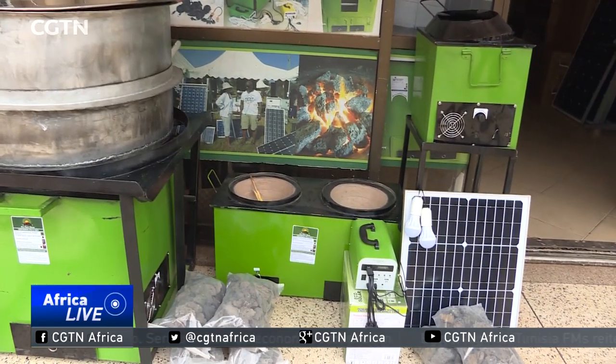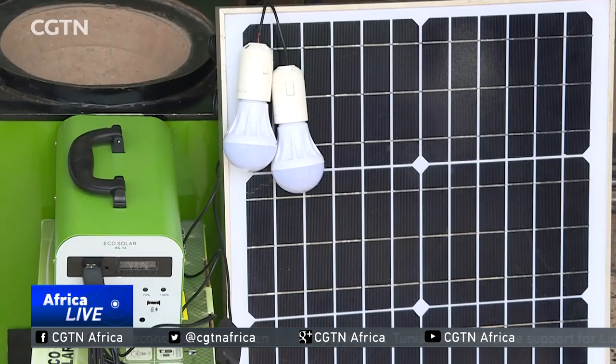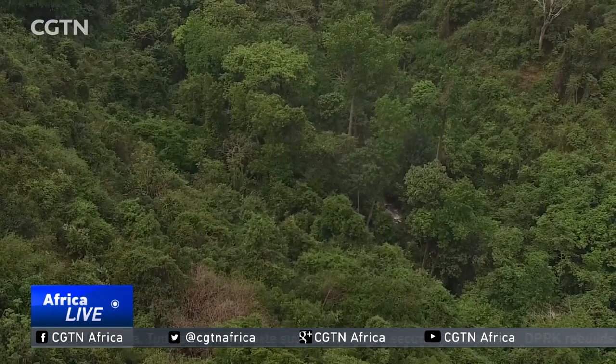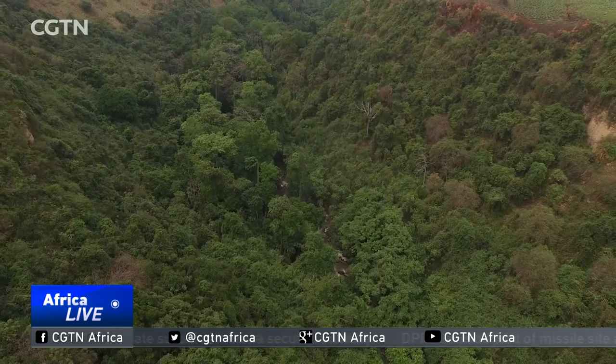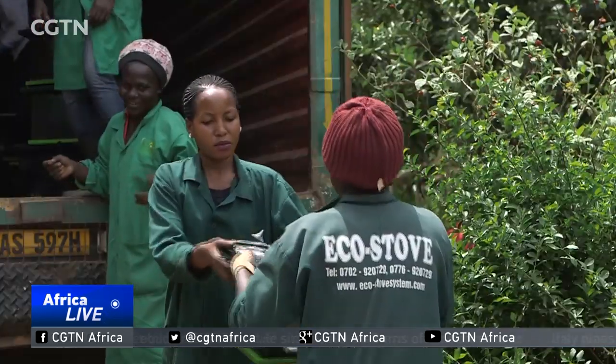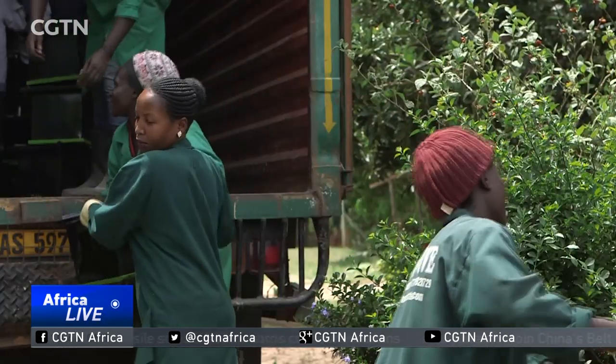A fully installed eco stove unit costs about 240 US dollars. But as Uganda continues to lose hundreds of thousands of hectares of forest area, thousands of Ugandans are choosing to invest in a stove powered by rocks and the sun.